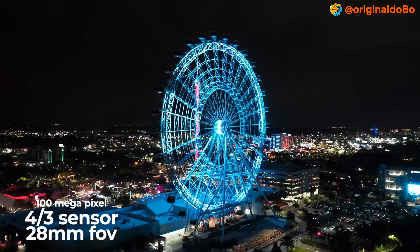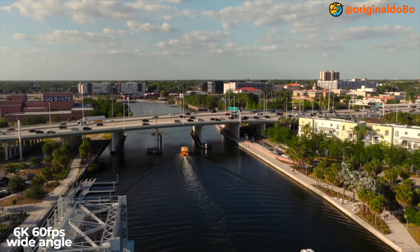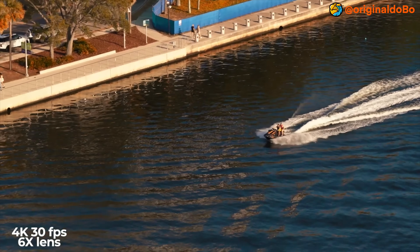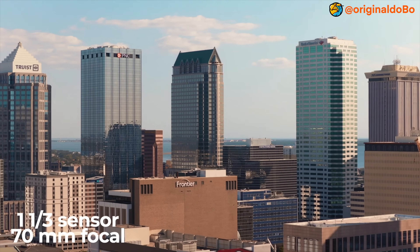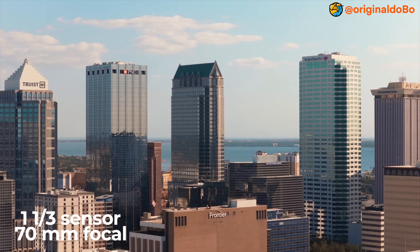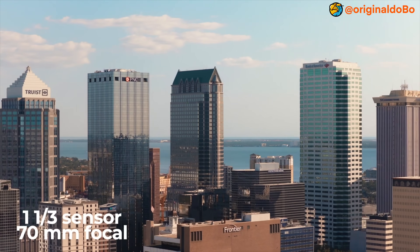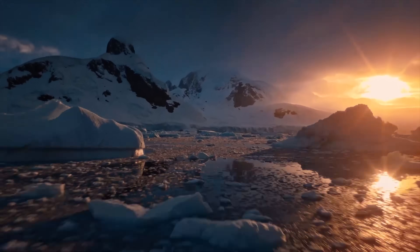For videographers, the main camera records at 6K, 60 frames per second HDR video, which is really impressive. What's also impressive is the 16 stops of dynamic range. The medium and telephoto cameras offer 4K at 60 frames per second HDR.